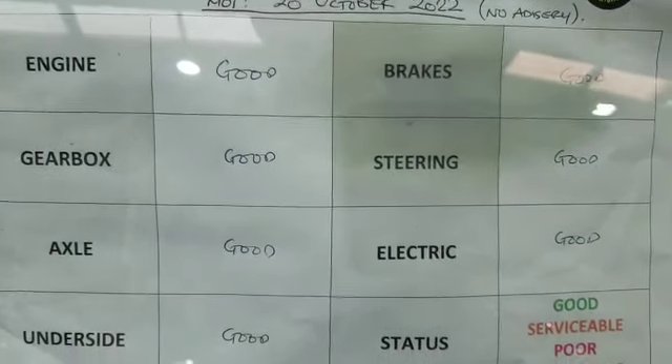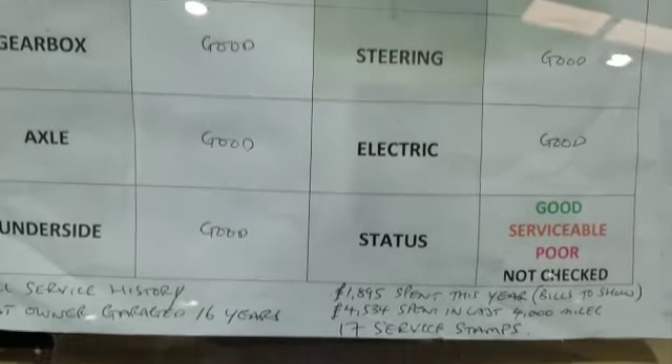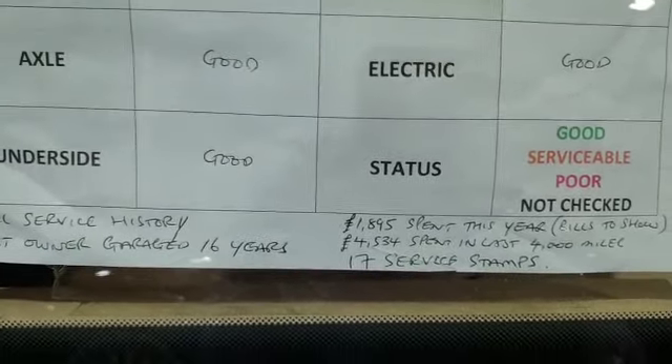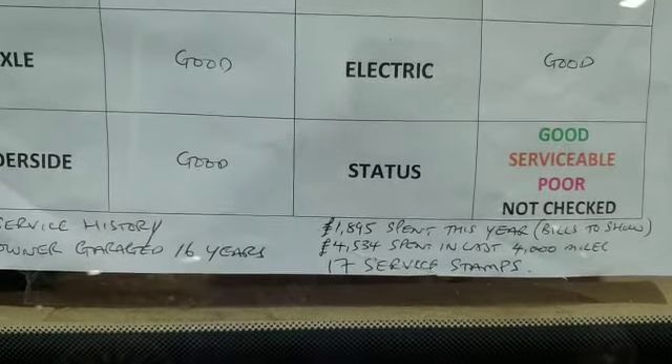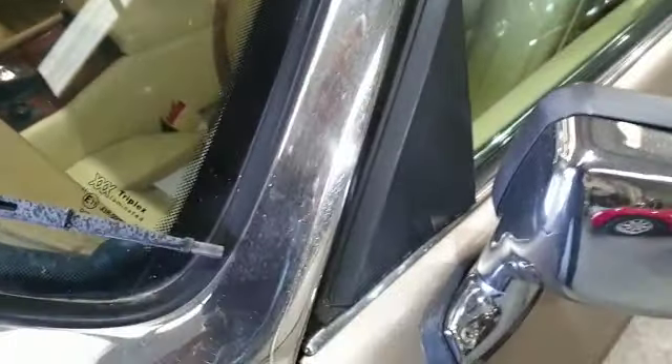Engine good, brakes good, gearbox good, steering good, axle good, electrics good, underside good, service history — had a fortune spent. Look, 17 stamps. I haven't seen that myself personally but if he's written that I'm sure that will be right. Under the bonnet, let's have a little look and see what we've got — if we can find a bonnet catch.